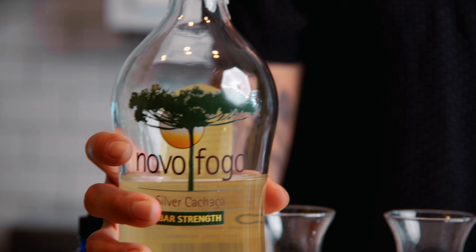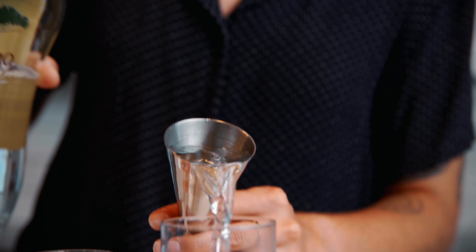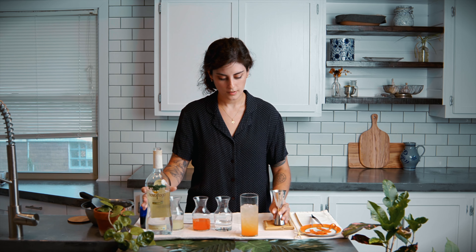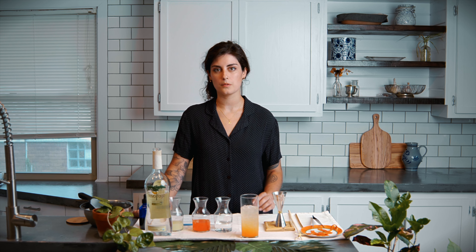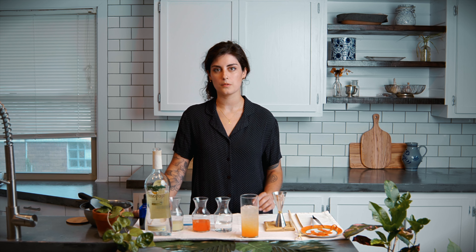Next we're going to add one ounce of red bell pepper cordial. The red bell pepper really accentuates the savory notes within the Novofogo Cachaça. It also utilizes a crop that grows really well in this climate, and the better you can metaphorically or literally grow the crop in your backyard, the smaller the carbon footprint will be.